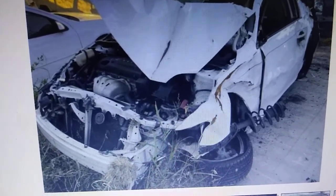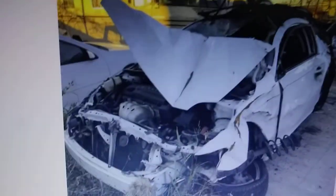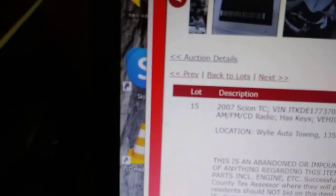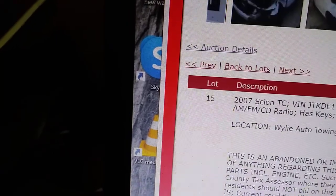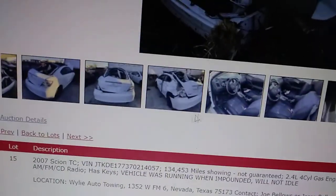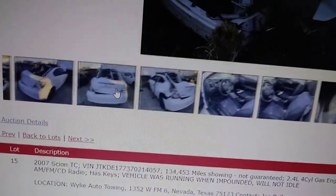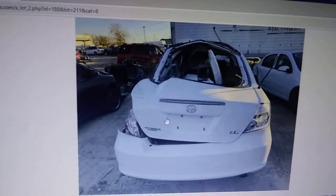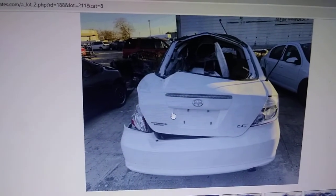So let me see what the bid is up to at this point on it. For those of you that don't know, it's a 2007 Scion TC. And there's one from the back. The fact it doesn't idle — I do believe that's the least of its problems at this point.